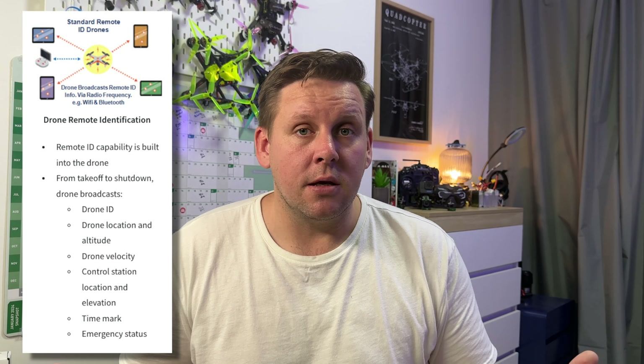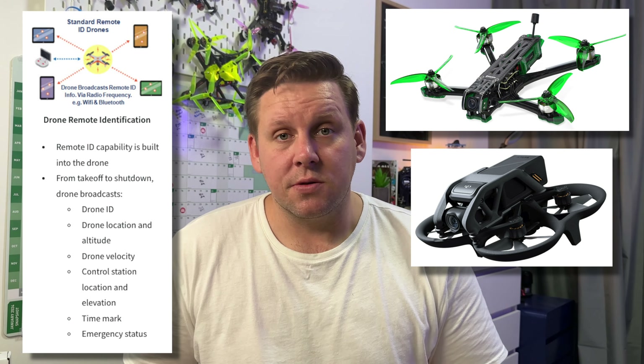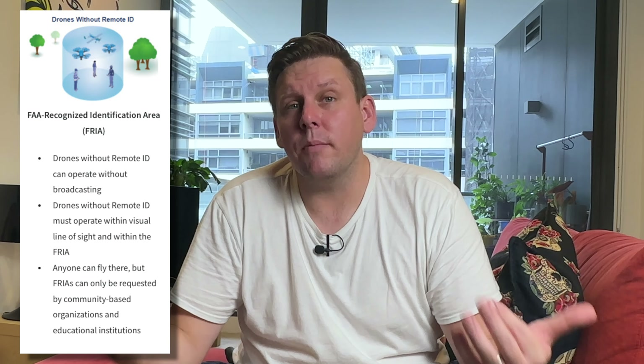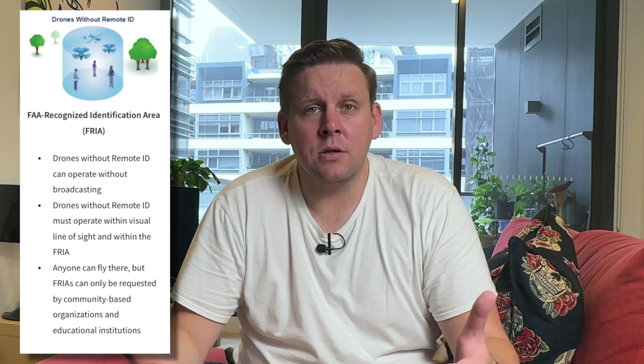For compliance with remote ID, there are three different scenarios in the regulations. Scenario one is standard remote ID, which are drones that you buy from the store. Module remote ID covers drones you build at home yourself — you then need to add a remote ID module. And number three is to operate without remote ID, which you can only do when flying in a designated location, known as a FRIA.